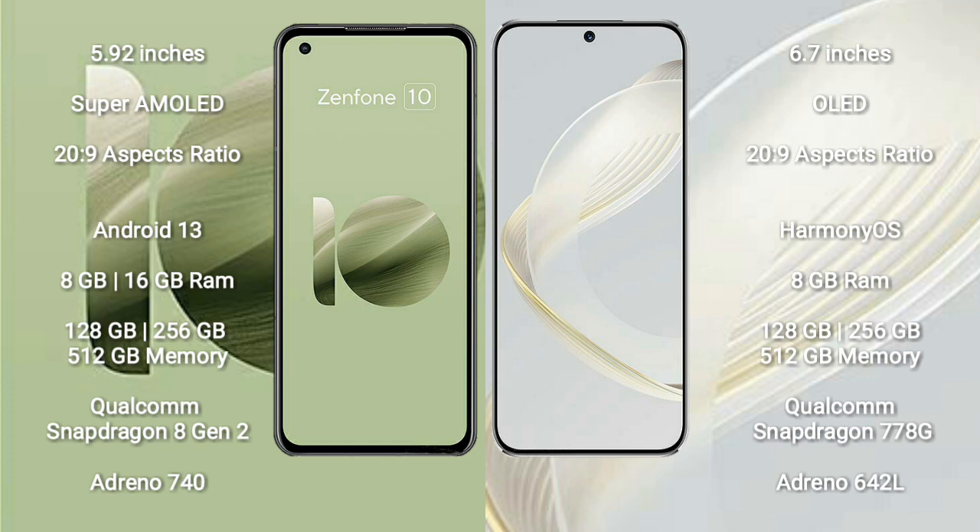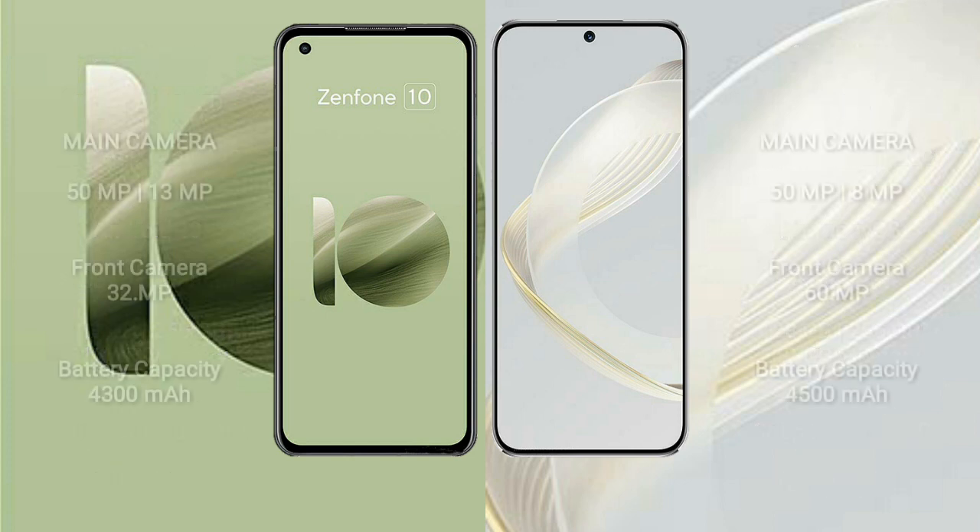Huawei Nova 11 comes with 8GB RAM and 128GB to 56GB 512GB internal storage. It features a Qualcomm Snapdragon 778G processor and GPU Adreno 642L.